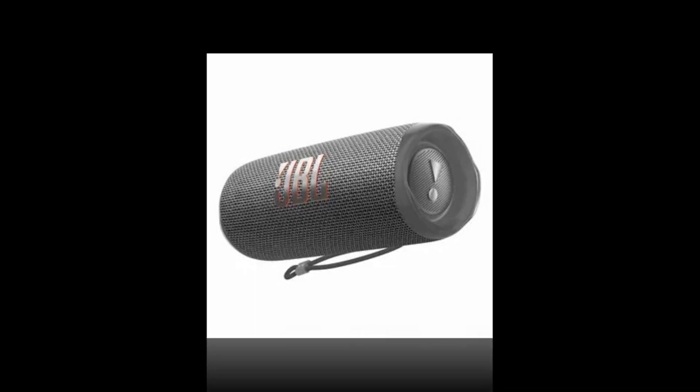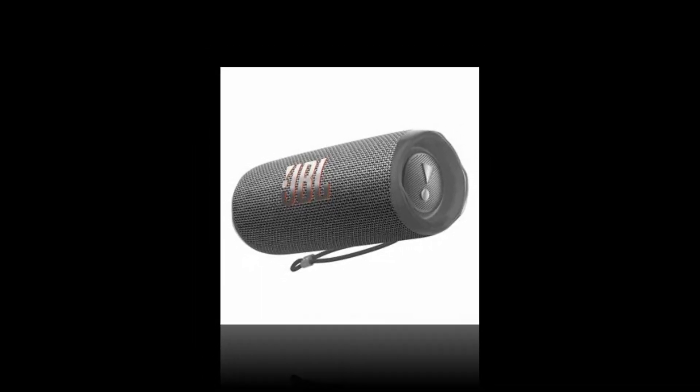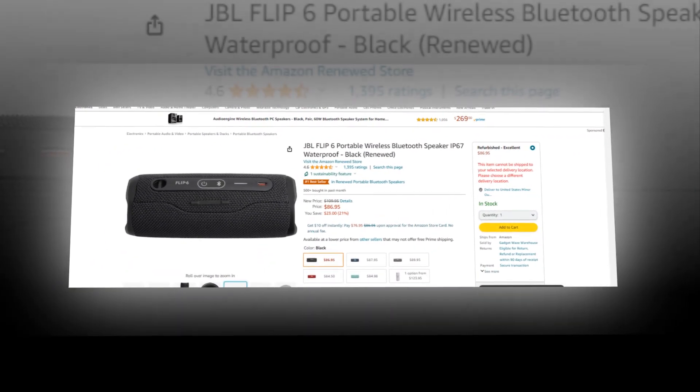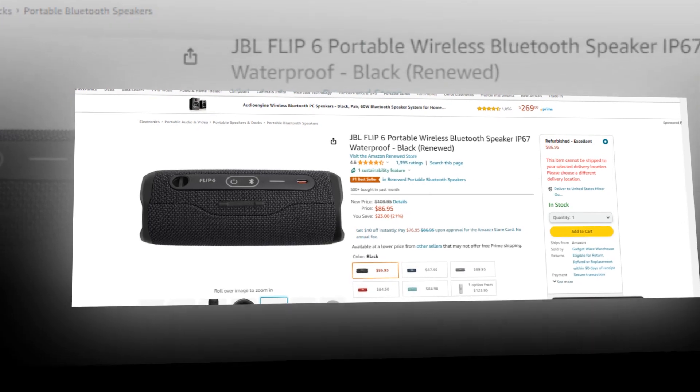Hi, welcome to our YouTube channel. Today we will discuss about the best portable wireless Bluetooth speaker from Amazon. Let's find out together about the best JBL Flip 6 portable wireless Bluetooth speaker, IP67 waterproof, black on Amazon.